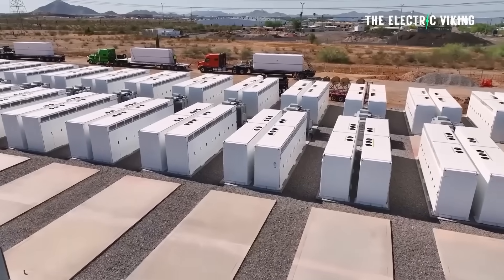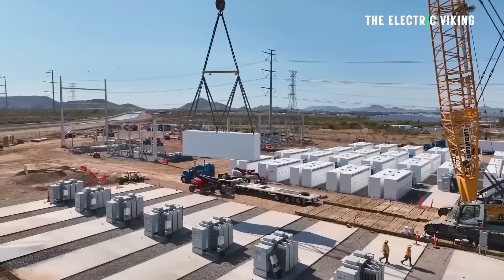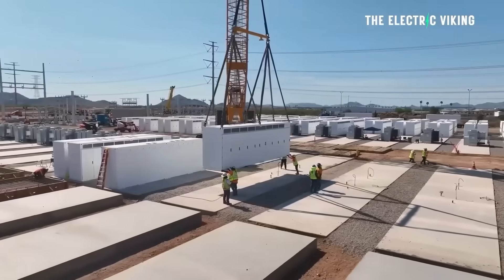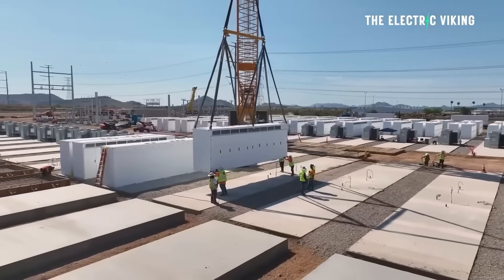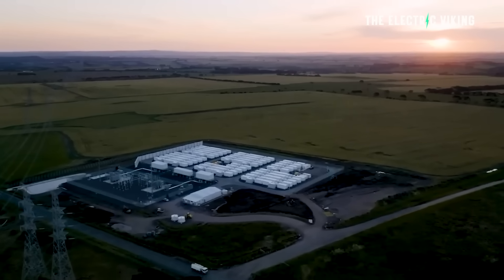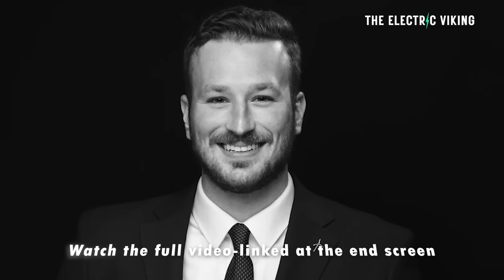Energy storage is being quickly deployed to strengthen the grid as demand for power surges, and is helping to drive down energy prices for American families and businesses. Despite regulatory uncertainty, the industry is on track to produce enough grid batteries in US factories to meet 100% of domestic demand, said Noah Roberts, the ACP president of Energy Storage.